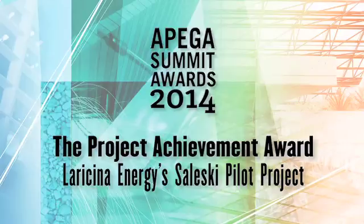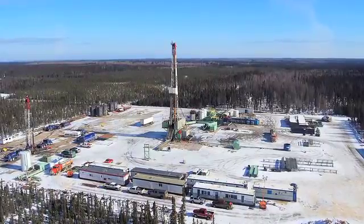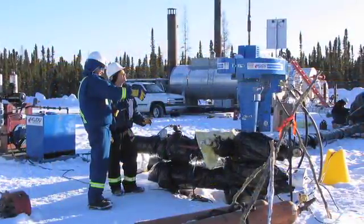The Project Achievement Award. Laracena Energy is opening new frontiers for Alberta heavy oil by adapting steam-assisted gravity drainage and cyclic steam technology to a new and unique geological formation.